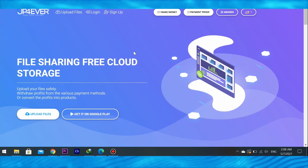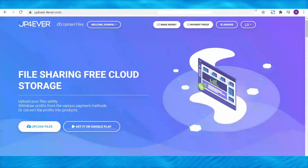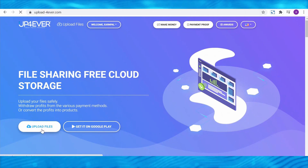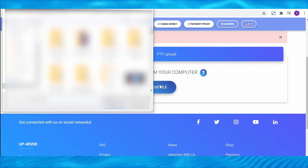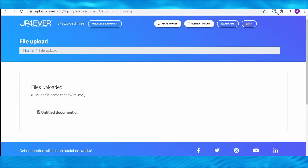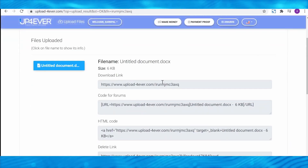The first step is to sign up for a new account, which you can do by clicking the sign up button right here. After you've created and logged into your new account, the next step is to upload your file. To do so, simply click on uploads on the right. Choose a file, then find and open your document. When you're done, your file will be available to all members of this forum and they will all be able to download it and generate passive income for you. What you must do now is obtain the link to your file — simply click on your file and your link will appear right here.